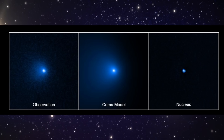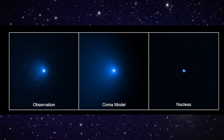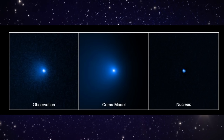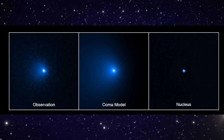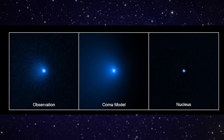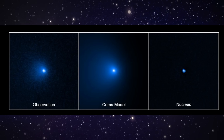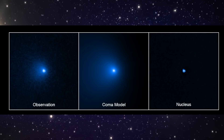This isn't artwork — this is real observation data. On the left, the real telescope image. In the middle, the coma model. On the right, the isolated nucleus. Officially this object is classified as a comet, but it doesn't behave like a normal one. It has already shown outbursts of activity far past Saturn. Scientists have detected carbon monoxide, carbon dioxide, and even ammonia coming off its surface.